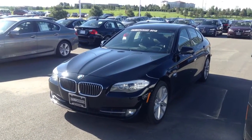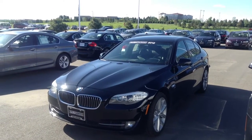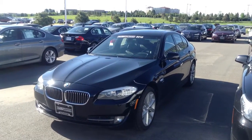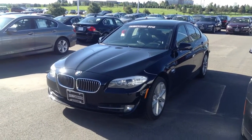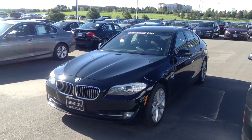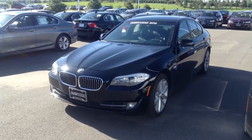This one's equipped with the premium package, moonroof, and the sport package, so it also has the paddle shifters on the steering wheel. Very nice vehicle. About the only drawback that I see is that it does not have heated seats, but other than that, it looks like it's pretty well equipped.